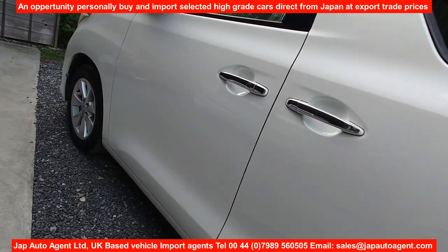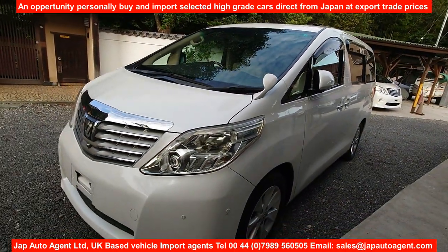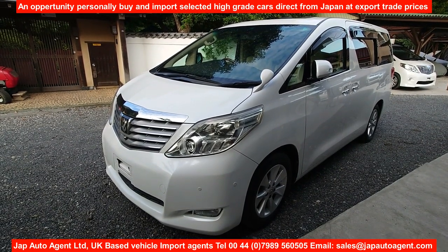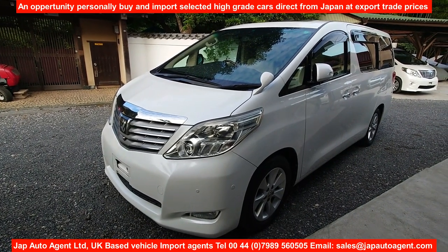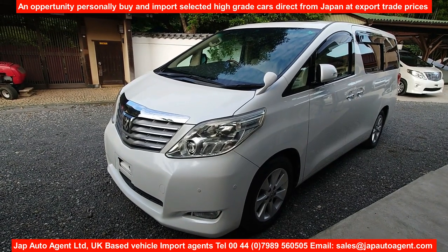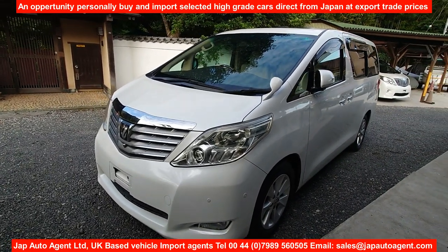No marks or dings in the body panels. As with all our cars, we provide a Dropbox link to around 50 to 60 photographs of the car, so you can peruse the photos leisurely and look at anything in particular. There are also numerous shots of the underneath to show clearly the condition, which is obviously important as well.